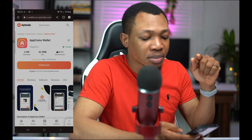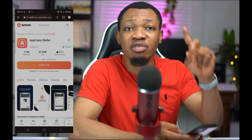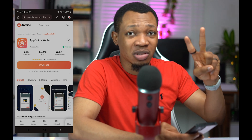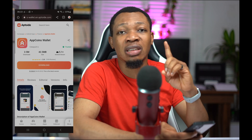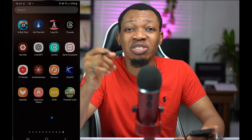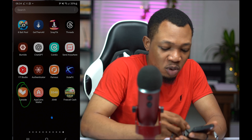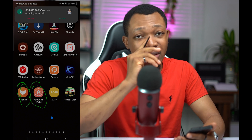So I'm going to click on download right now, and on downloading this particular application, I will make sure I have both of them on my phone. Make sure you actually watch through this particular video to the very end so you don't miss a step or a particular process that would help you start earning cash. Once I've been able to download and install these two applications, you can see I have one — this is the Aptoid app — and the second one is the AppCoin Wallet app.